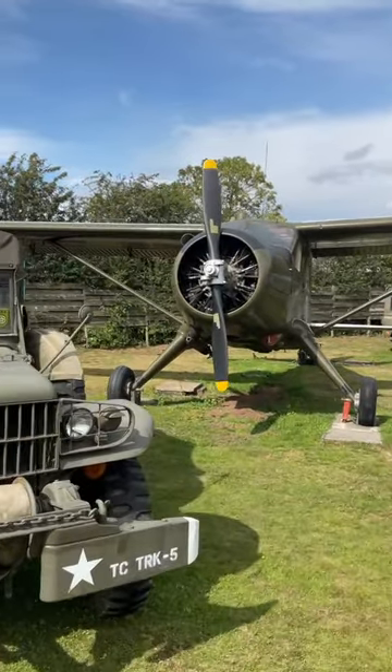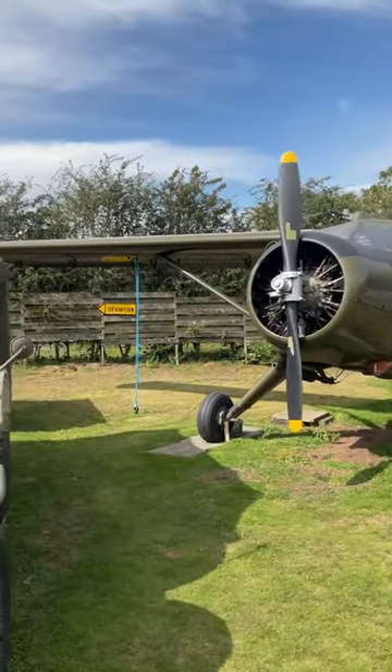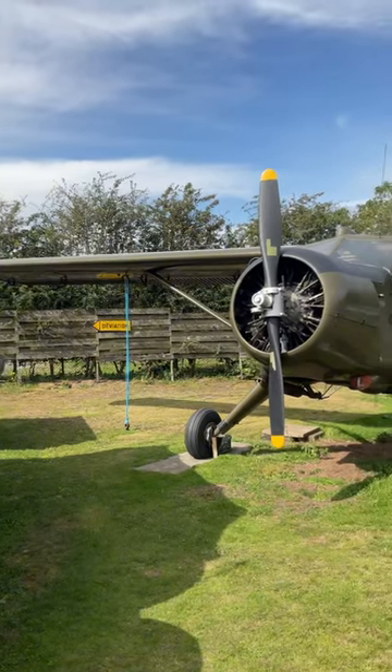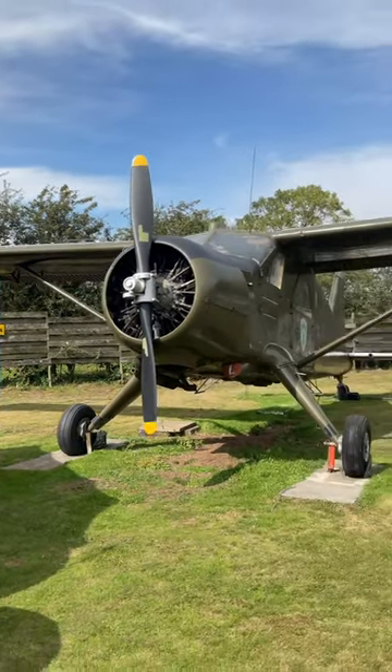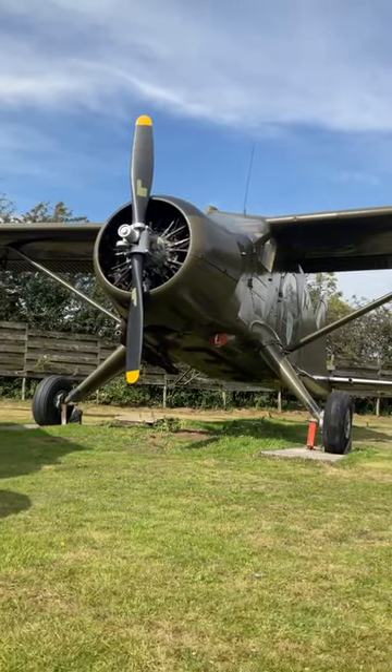As well as being fitted with tricycle undercarriage, the Beaver can be equipped with snow skis and floats to allow it to operate from water. Powered by a Pratt & Whitney R985 Wasp Jr radial engine, the Beaver can accommodate several passengers and can also be converted into a cargo plane.